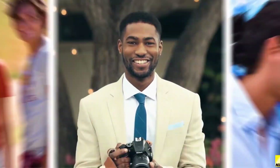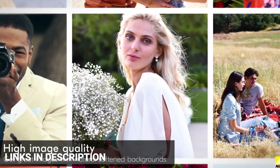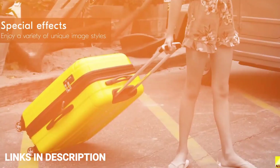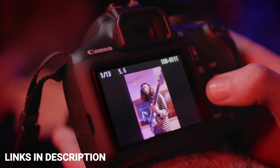Smartphone cameras might be getting smarter and more feature rich, but they are still a far cry from what a DSLR is capable of. The small sensor and lenses are really no match for a fully fledged DSLR. Anyone who truly wants control over their camera and shoot professional photographs will have to learn how to use one of these best DSLR cameras.